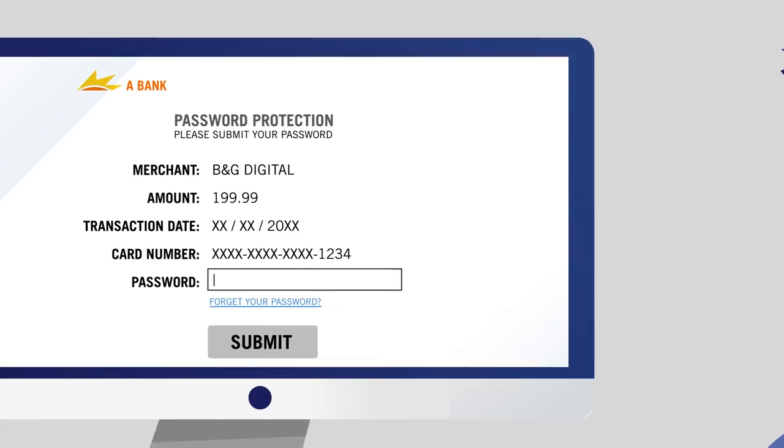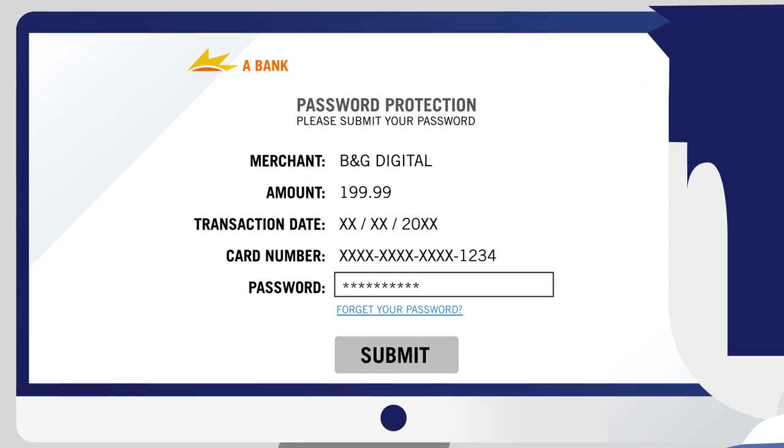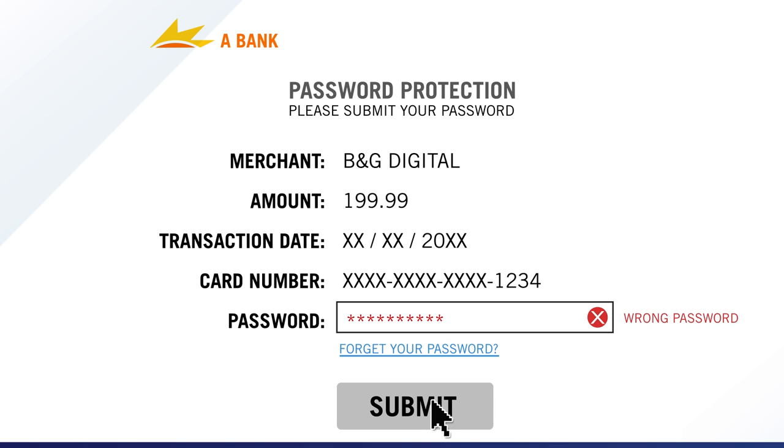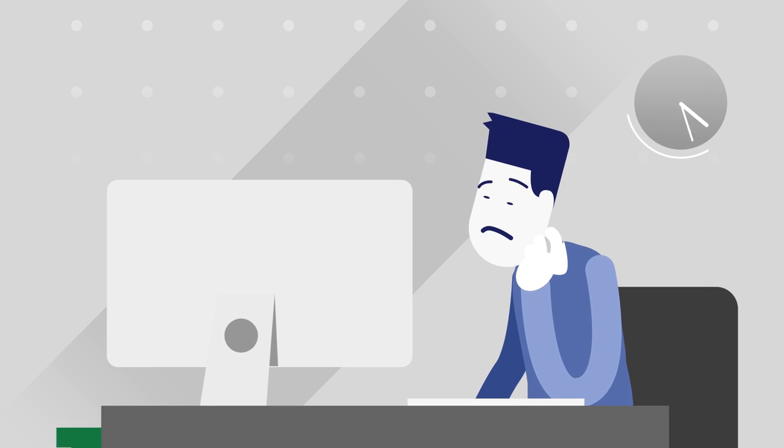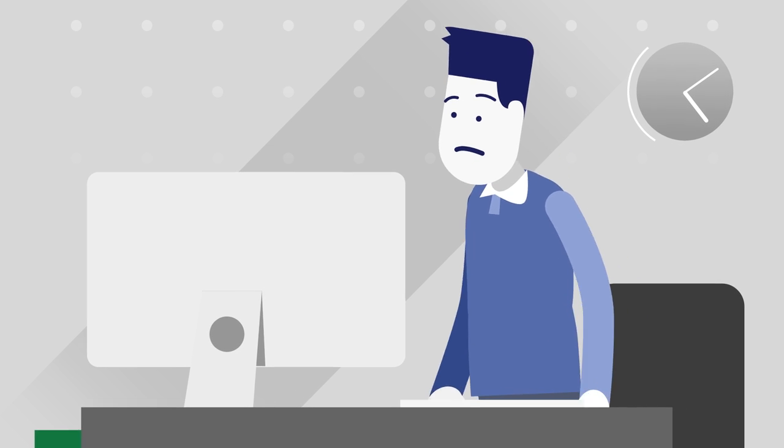What if Dave is already enrolled? He just has to enter his password. But Dave has forgotten his password. He has to retrieve it, and that takes time. Too much time. Dave's going elsewhere.